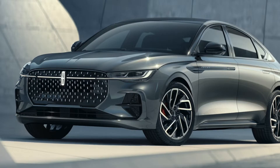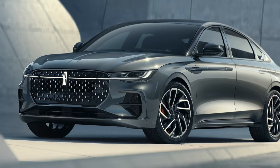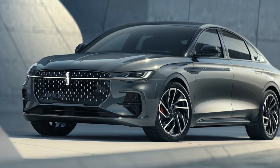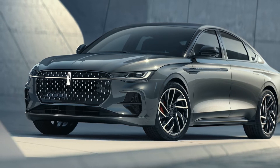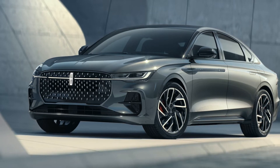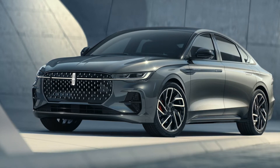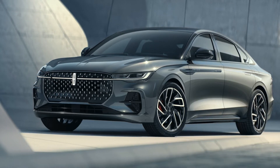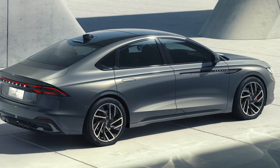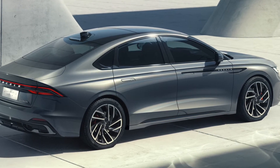Starting off with the exterior looks on the new Zephyr. I really like what they did in the front. The grille is very unique looking and I really like the continuous look from the headlight to the Lincoln emblem. I certainly like it more than the 2017 to 2020 Lincoln MKZ front end because this one has its own unique look. I really like the wheel pattern as well — it adds to the overall look of the vehicle for sure.